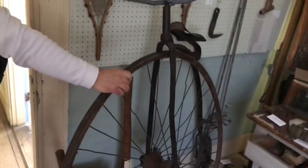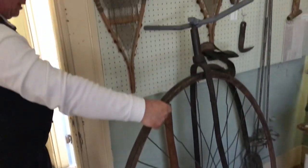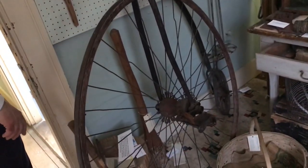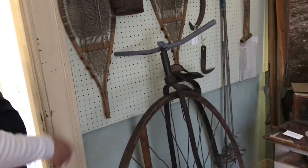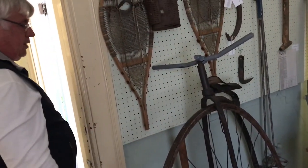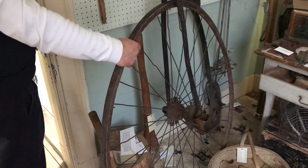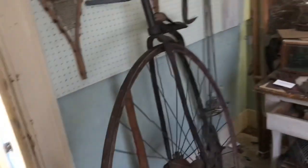We have a high-wheeler bicycle — we've all seen these on American Pickers, with the big front wheel and the very small back wheel. Bicycles were really popular in Holton in the 1890s and early 1900s, before autos came into widespread use. The design very quickly changed to two smaller equal-sized wheels for the very simple reason that you could kill yourself on one of these things taking a header off the top. Not anything I'd want to try to ride.